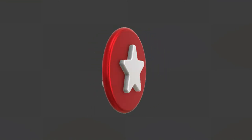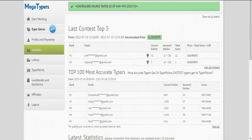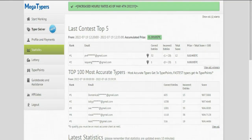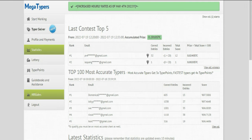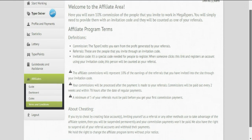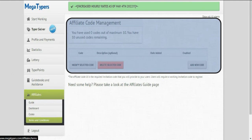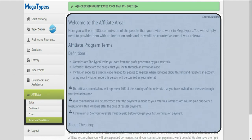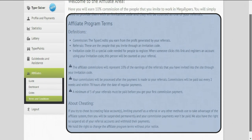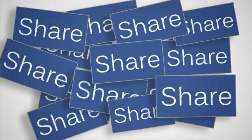Now here is a bonus tip that will significantly increase the amount that you earn — Megatypers' affiliate program. Go back to your dashboard and go to the affiliate section. You can earn 10% commissions from people that you invite. All you need to do is give your invitation code and they will be counted as your referrals. Simply share your code and promote the website by inviting everyone you know to sign up.